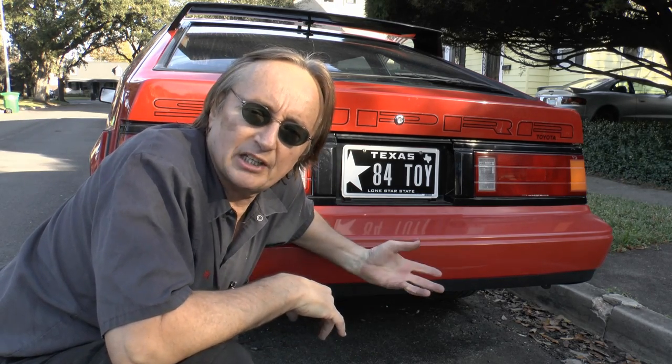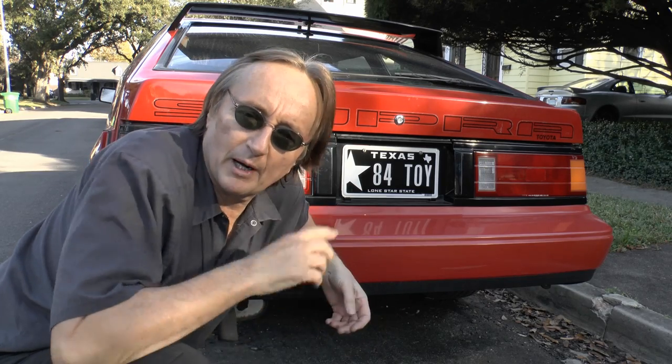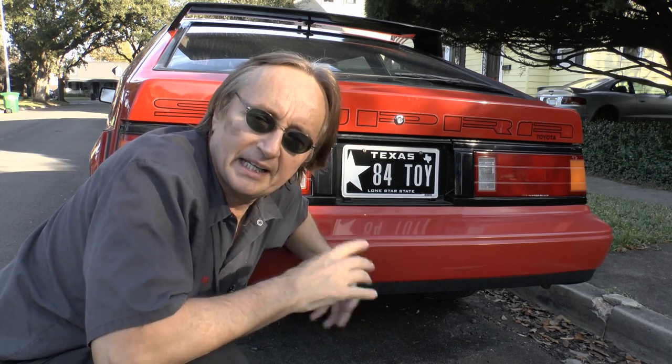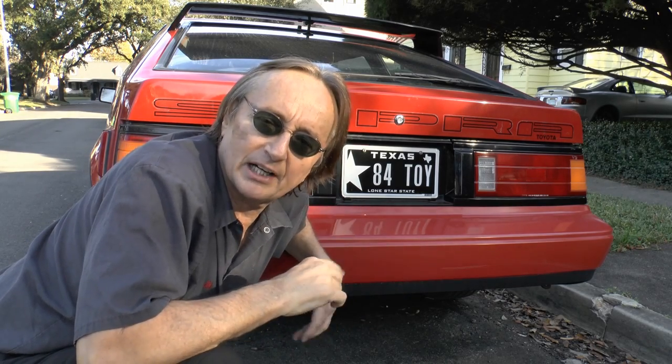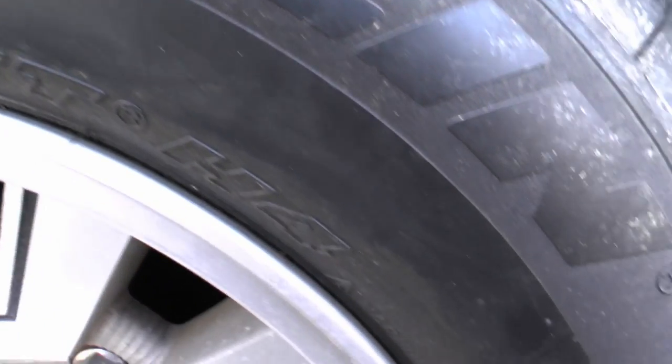Now if you're planning on zipping around in a performance car, you want performance tires — ones that are stickier and have more grip. They're going to wear out faster, but you need something that can handle higher speeds. Because if you're going to be driving well over a hundred miles an hour, you want a better-rated tire for that speed. In that case you might want a higher performance tire like this Michelin.